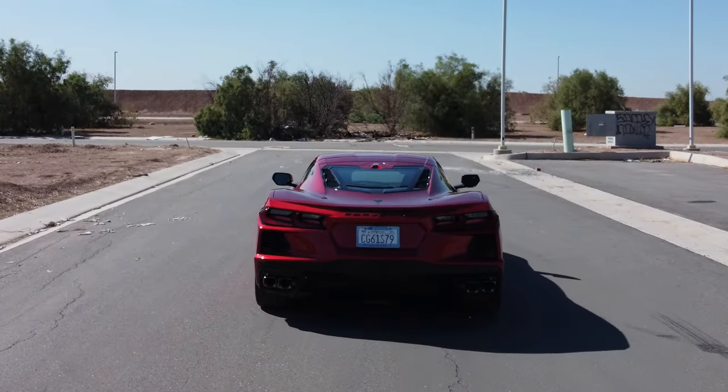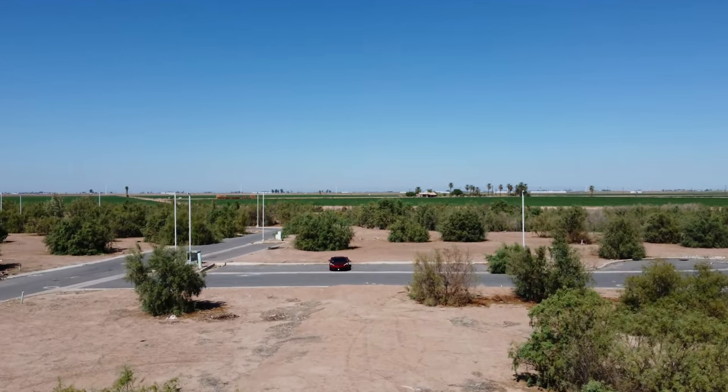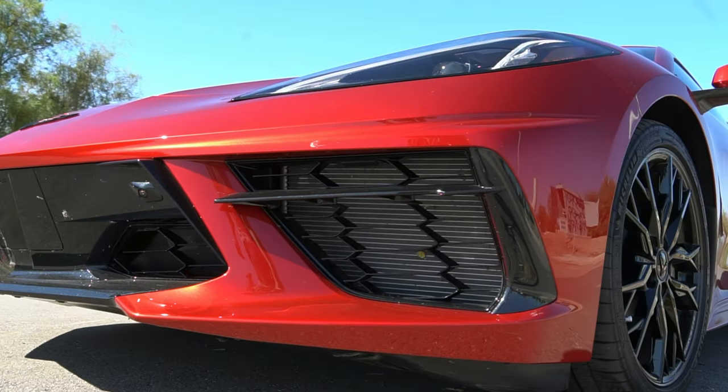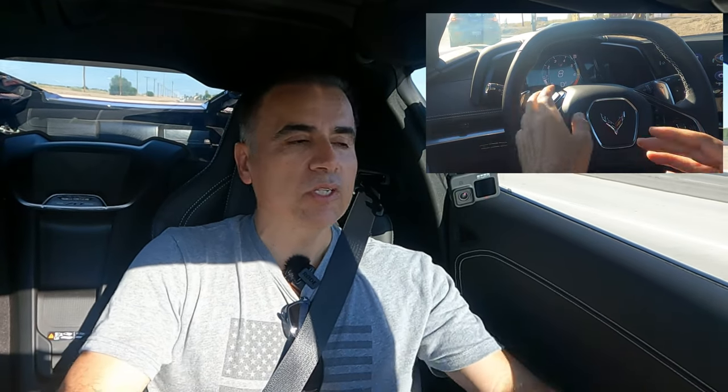Finally driving the Chevrolet Corvette C8. It's been a long process getting here — I've been shooting all day. I found this empty area on the north part of Calexico and was able to shoot in peace. In person this car is wider and much lower than it looks on screen. This car has 787 miles, so it's almost brand new. The owner told me that before 500 miles it has a rev limiter to protect the engine while it's breaking in, but that went away after he passed 500 miles.